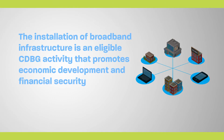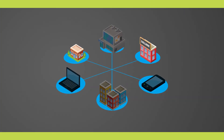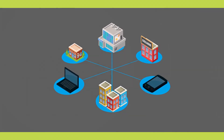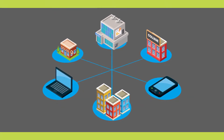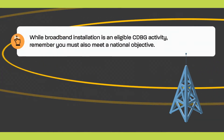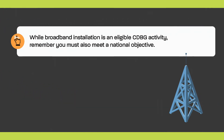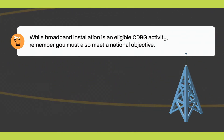The installation of broadband infrastructure is an eligible CDBG activity that promotes economic development and financial security by connecting individuals to jobs, schools, financial institutions, and healthcare providers, and helps communities prepare for and respond to natural disasters or other emergencies. While broadband installation is an eligible CDBG activity, remember you must also meet a national objective. For grantees interested in pursuing installation of broadband, be sure to consult your local HUD field office when determining the appropriate national objective.